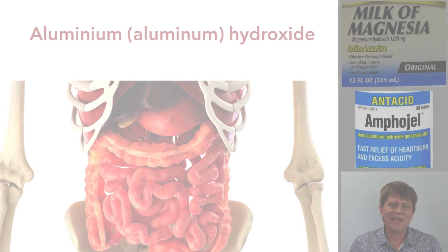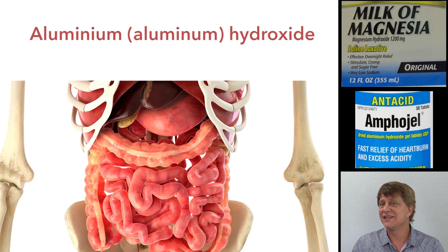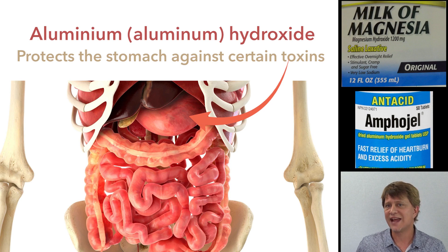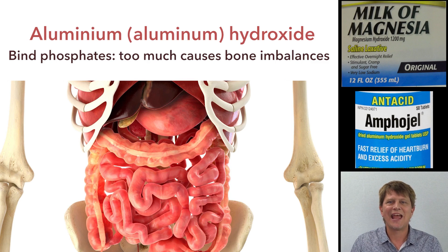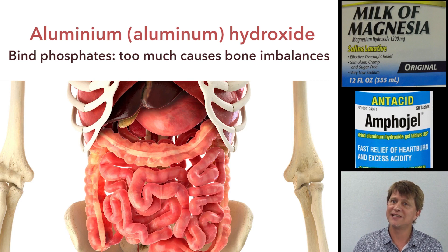Aluminium hydroxide also provides some protection to the stomach — for instance, against toxins such as alcohol. Additionally, aluminium antacids have the ability to bind phosphate. In people with renal disease this is actually beneficial, as they often need agents that bind phosphorus. However, for the normal person, taking too much aluminium antacid can be problematic: it binds too much phosphorus, throwing the calcium-phosphorus balance out of whack, which is bad for bones.